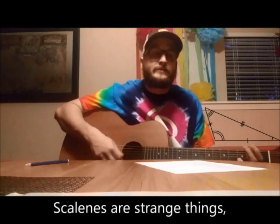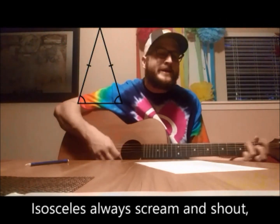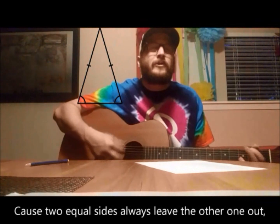Scalenes are strange things, cause all their sides are unique. Isosceles always scream and shout, cause two equal sides always leave the other one out.